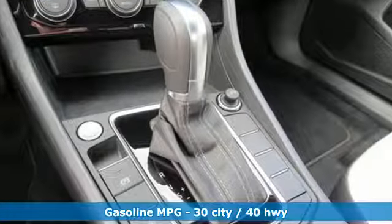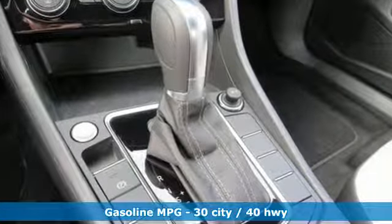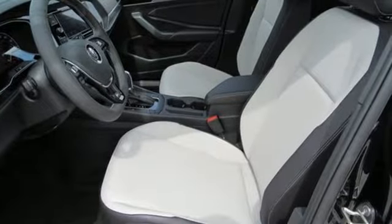Streaming audio, doors and push button start proximity key, dual zone climate control, wireless phone connectivity.